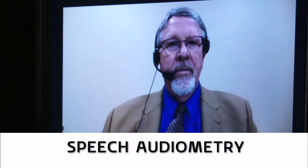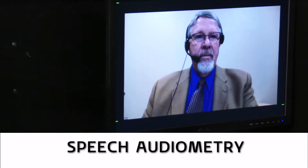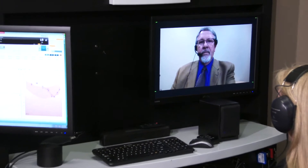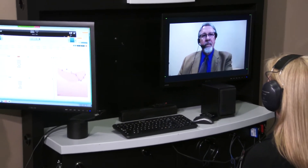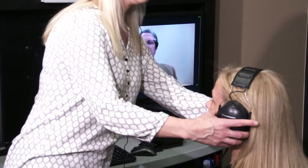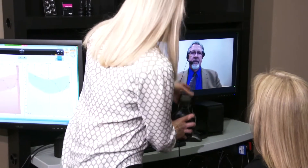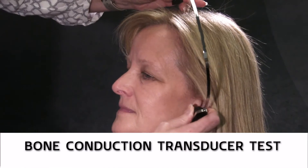The next phase is to conduct speech audiometry. The examiner explains the test process and activates the digital speech recordings from the PC-based audiometer. Once this test is complete, the technician removes the test headset. Based on the outcome of the air conduction test results, the technician may be directed by the examiner to place a bone conduction transducer on the patient to complete this portion of the test.